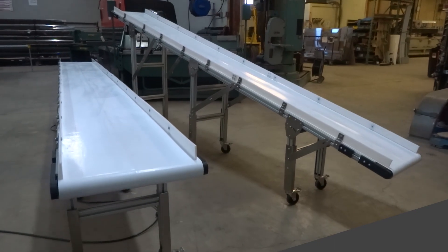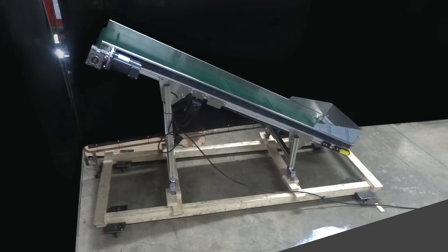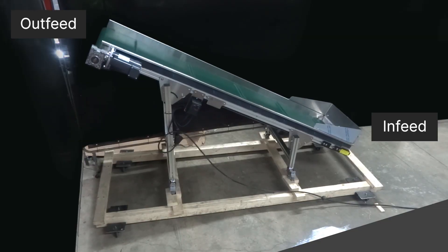Need to move products between different heights? Select your ideal infeed and outfeed heights to create a seamless incline that fits your workflow. With an incline, you can ensure smooth and efficient product flow, regardless of the height differences in your workspace.